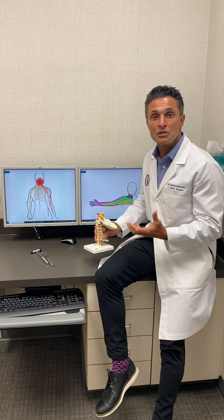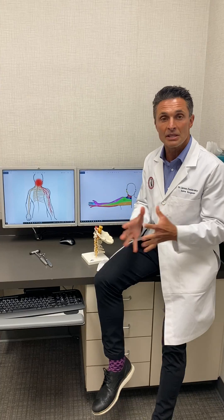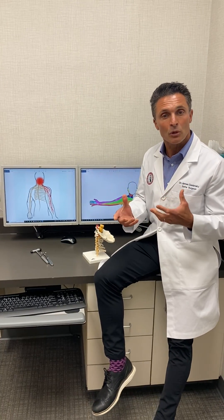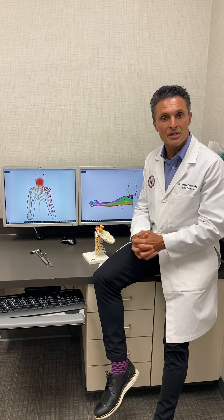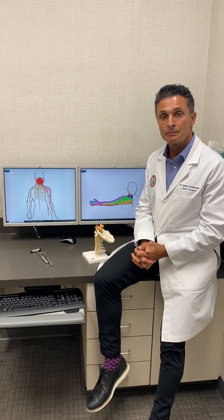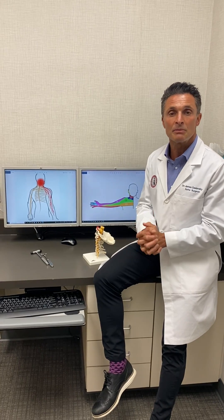The vast majority of these problems are treated with non-operative measures. To relieve this inflammation we can use things such as physical therapy, chiropractic care, cervical traction, vitamin supplementation with anti-inflammatory supplements, anti-inflammatory medication, possible steroid injection in the cervical spine, and even some nerve medications.